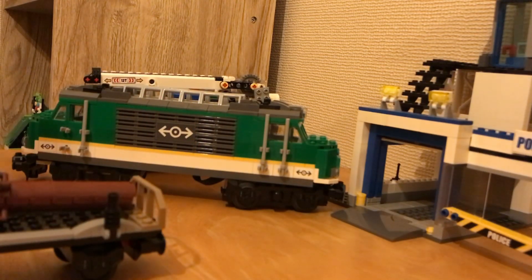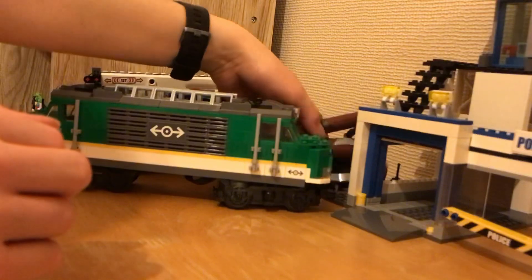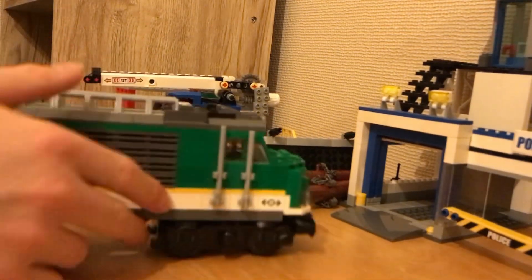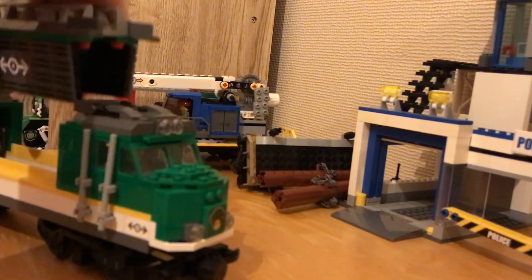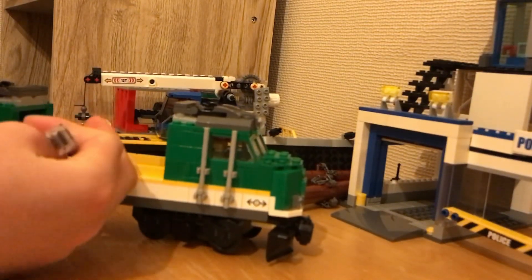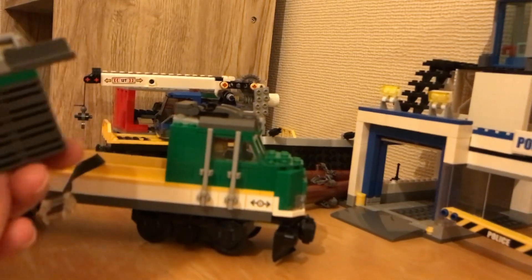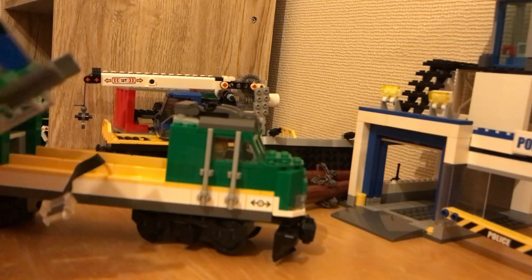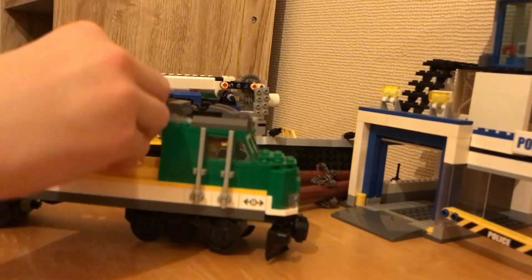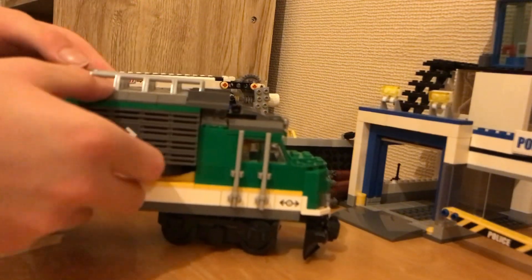The motor that was inside this train has currently stopped working, so I called Lego and they're going to send me a new one. If you take the walls off you'll notice there's no motor — that's because I've taken it out. Hopefully tomorrow we should be sending it to them. It's supposed to be in here and then you hold down the button.